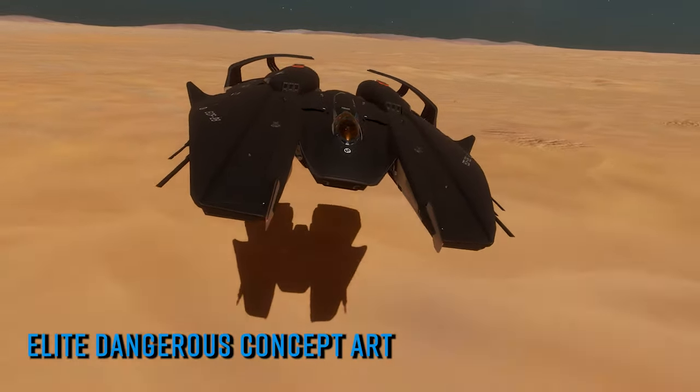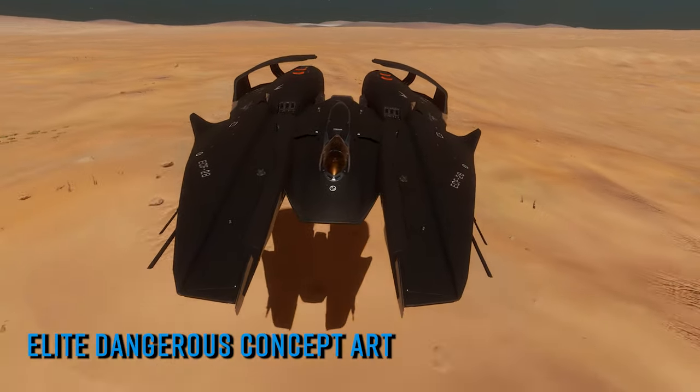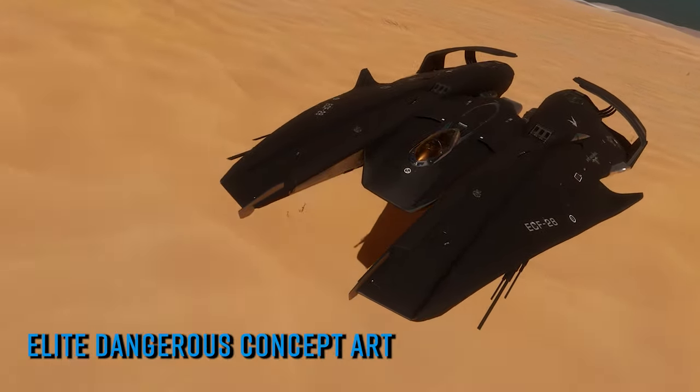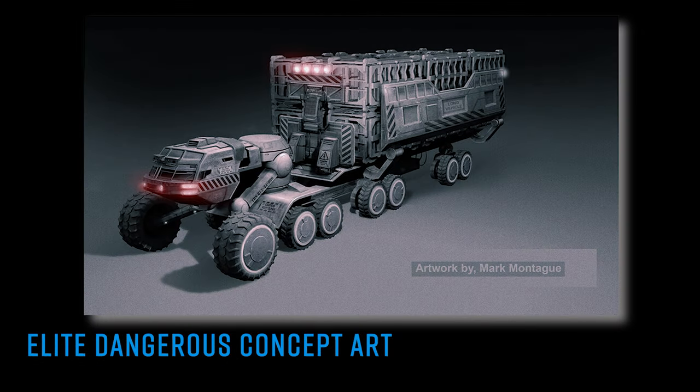My thanks to John327 for sending along some concept art created for Elite Dangerous that they dug up on ArtStation.com. The concept art by Mark Montague shows a large transporter vehicle styled somewhat after a futuristic articulated lorry. This obviously isn't something we've seen anything close to in the game yet, and we've honestly no reason to believe that anything like this will be making an appearance in Elite Dangerous at any point.